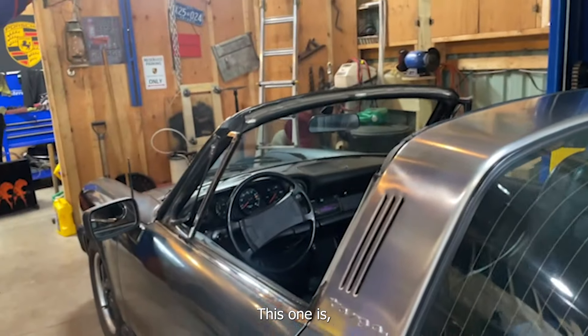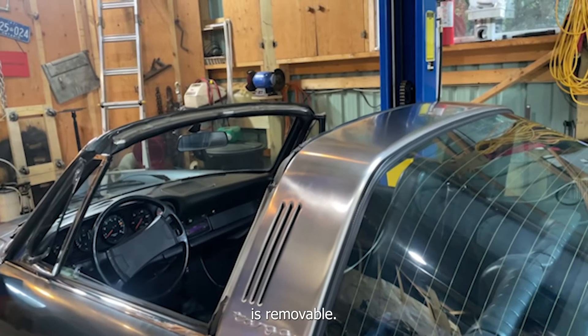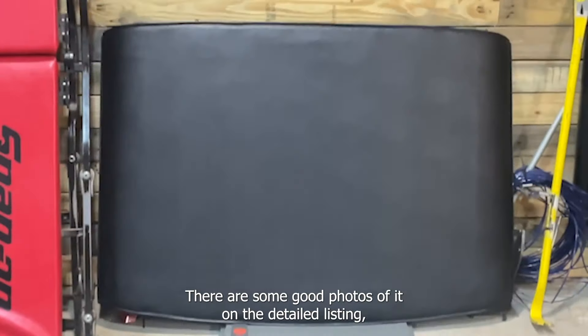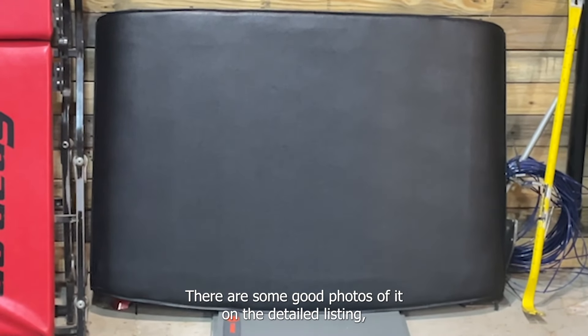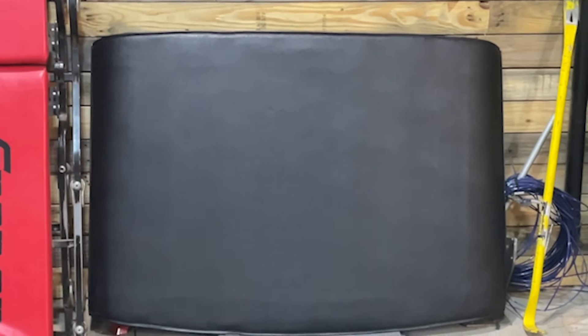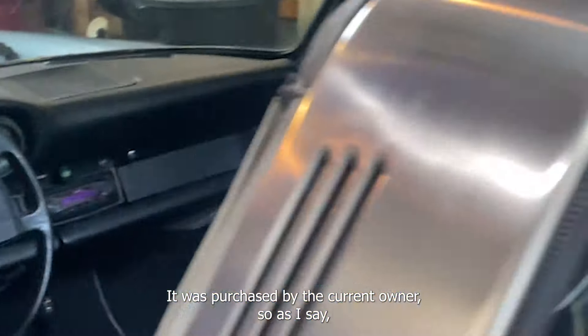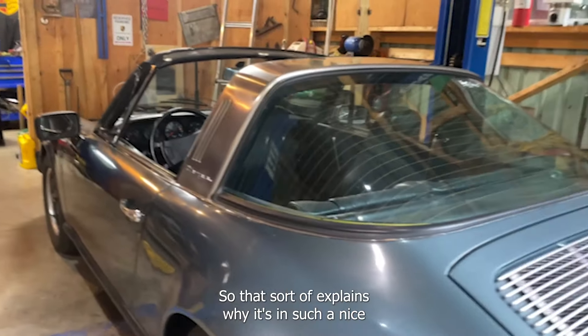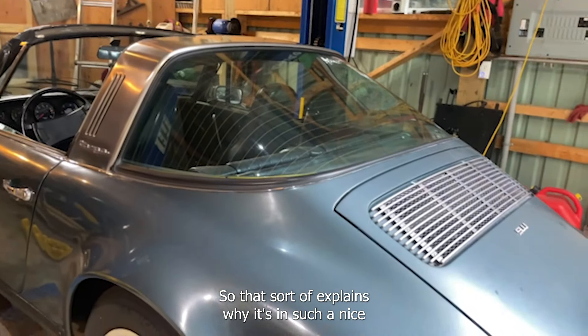This one is removable — it's a one-piece panel, and here it is over here. There are some good photos of it on the detailed listing, and even on this video you can see it's in very nice condition. It was purchased by the current owner, who's only done about 20,000 kilometers in the car, which explains why it's in such nice condition.